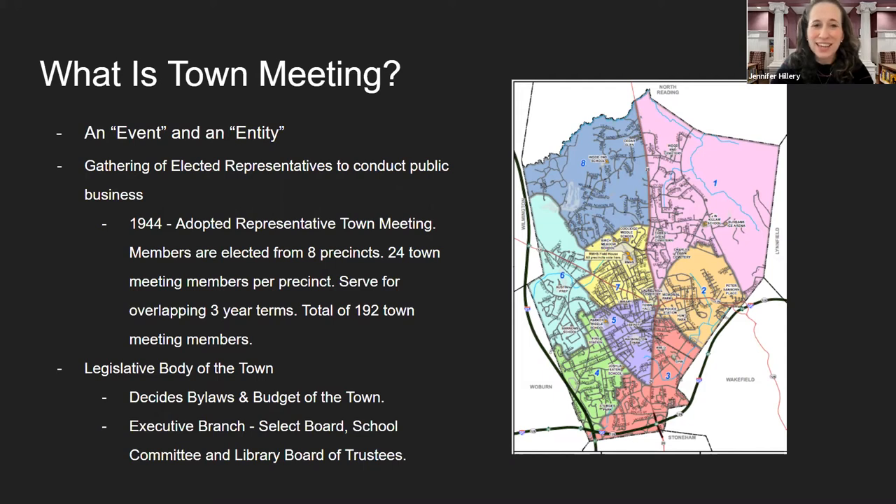As an entity, town meeting is the legislative body of our town. It decides both bylaws and budgetary items. In contrast, the executive branch of our community is the select board, school committee, and the library board of trustees.